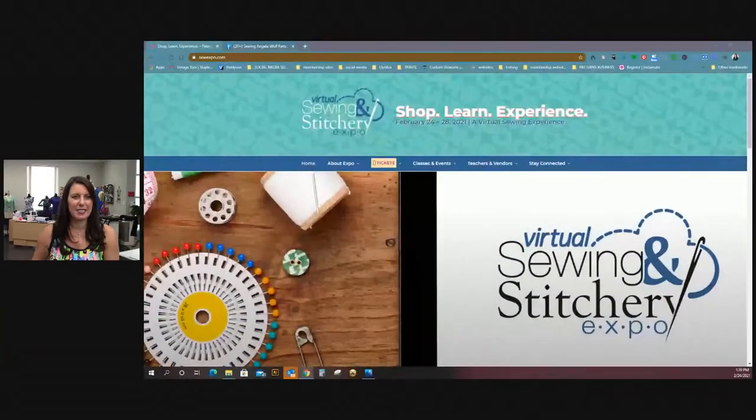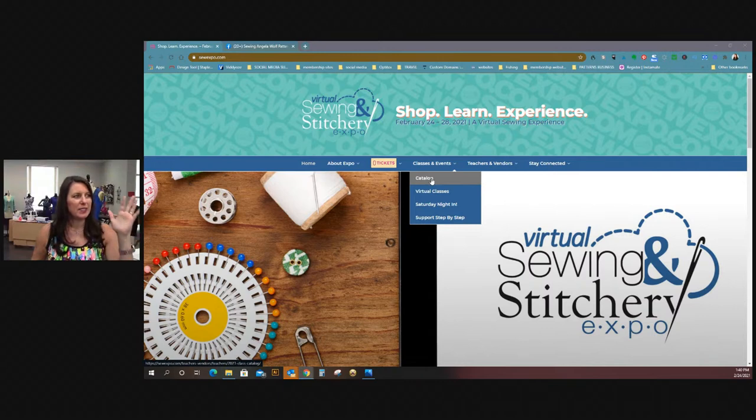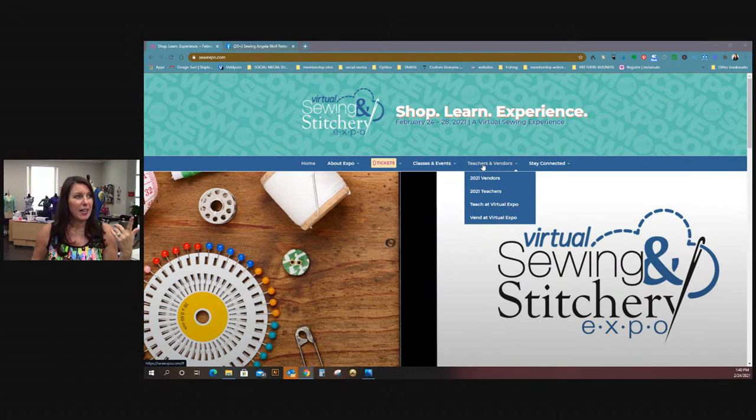Let's talk about the Expo. I have it up here — let me bring this up. Here we go. This is the Expo. I just walked my mother through this this morning. It is literally six dollars — that's it — to sign up and get access to all of the free events. You go to sewexpo.com and click on virtual expo classes and events. There's a list of all the teachers and vendors. Click on tickets.